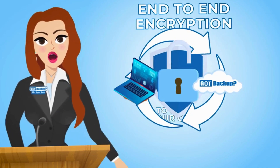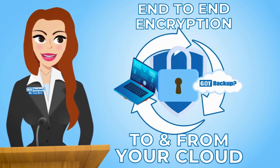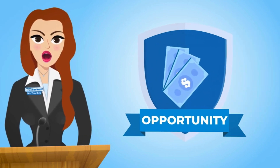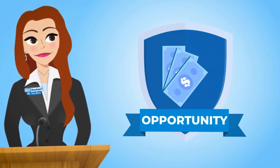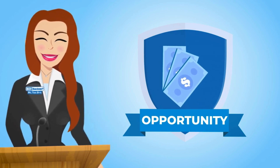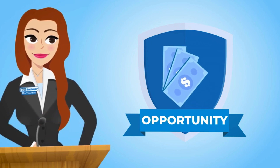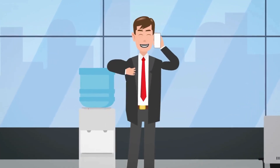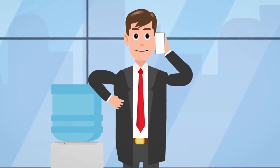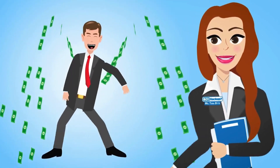With end-to-end encrypted online storage, your data is shielded in a secure gateway in your cloud, giving you complete control over your digital footprint. GotBackup is the only cloud backup service of its kind that not only secures your data but also puts money back in your pocket with our lucrative affiliate program. When you become a GotBackup affiliate, you can earn commissions for every person you refer to our cloud service. It's a win-win — secure your data and boost your income simultaneously.